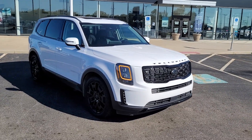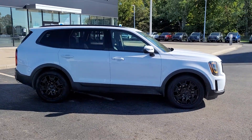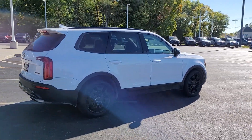Get a feel for the 2021 Kia Telluride. With less than 70,000 miles on the odometer, this vehicle stands out from the rest. Take a closer look at this striking and capable Telluride.